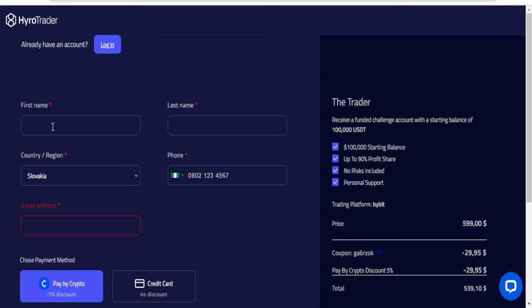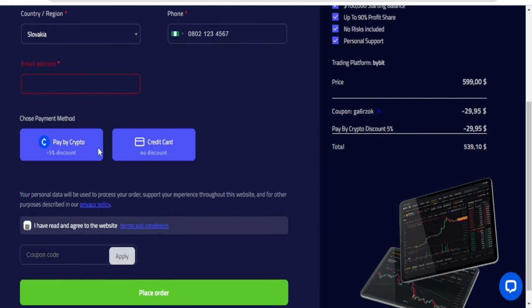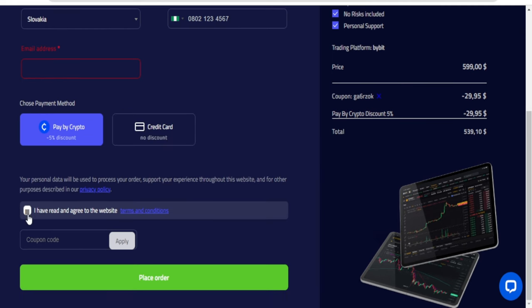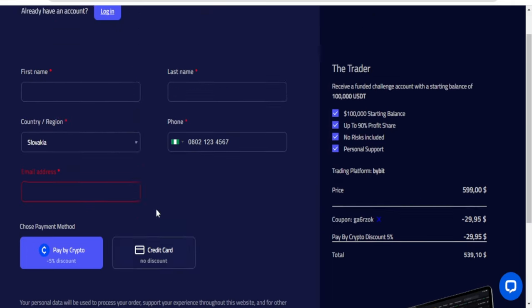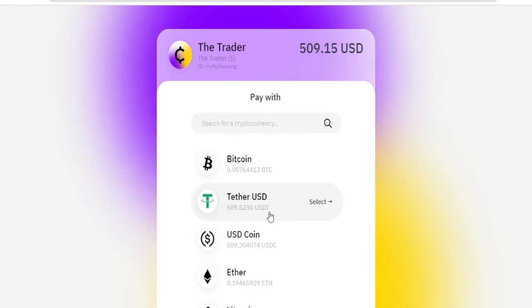Once you click get started, it brings you to an account creation page. Fill in your first and last name, select your country, put in your phone number and email, then select your payment method. I'll do pay by crypto — you can also pay with card. Check the box that says you've read and agreed. The coupon code is automatically applied. Then go ahead and place the order.